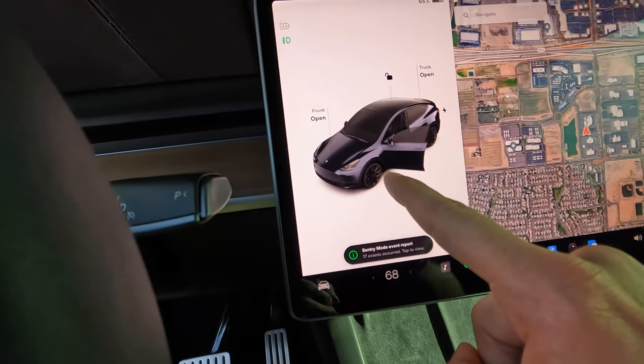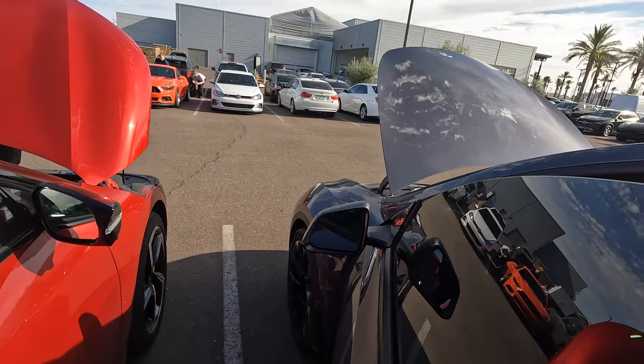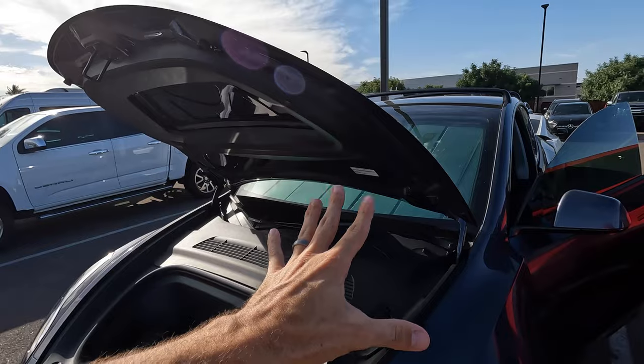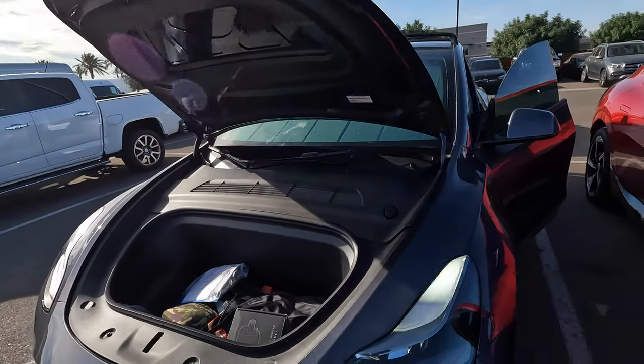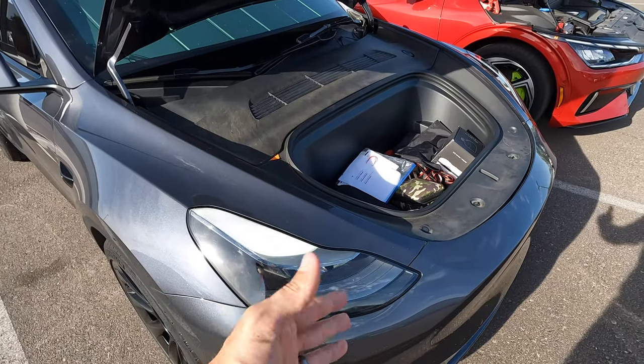To open the frunk in the Tesla, you click this button and it pops open. We installed an aftermarket motor that actually lifts it up — that's not standard with Tesla yet on the frunk. But you can see there's a massive storage area in there.